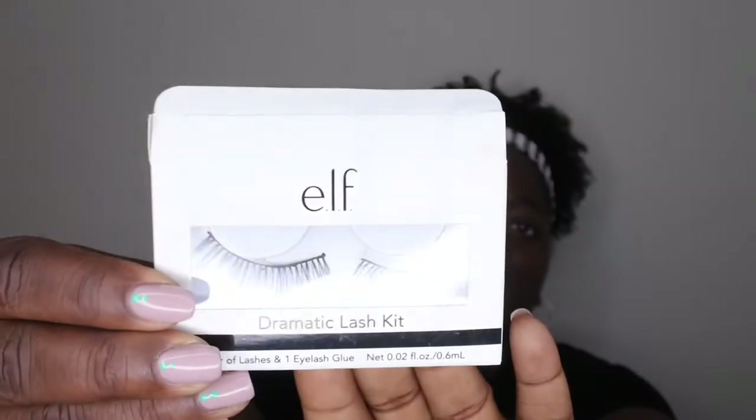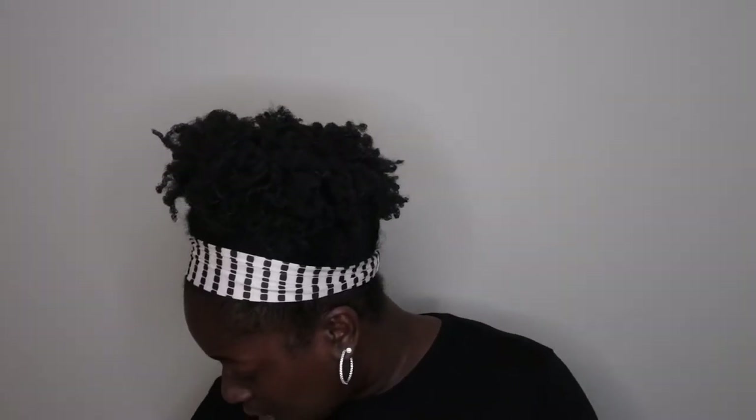I also used up some eyelashes from Elf that they had at Dollar Tree. I did not like these at all — they were horrible to put on and did not look great once they were on. I would not recommend these. However, Dollar Tree has recently started carrying some really nice 3D faux mink lashes, so I'm excited to try those. But the Elf ones — don't bother wasting your dollar.